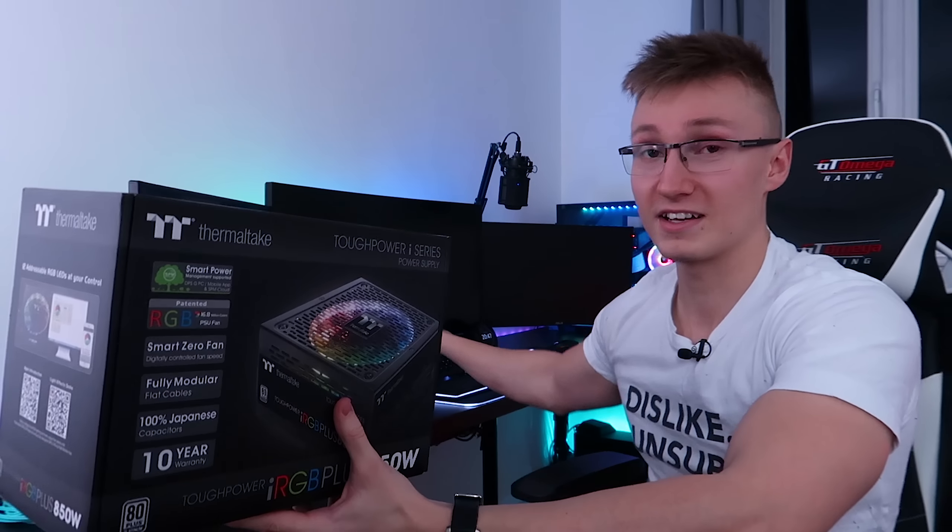We have a brand new power supply from Thermaltake — I'm now working with them. They sent over their iRGB Plus 850 watt power supply. This is a beast: 80 Plus Platinum, whereas our current supply is 80 Plus Gold, so a very nice efficiency boost. It's 850 watts, it's RGB, and it can sync up to Razer Chroma. One of the reasons I wanted to work with Thermaltake is because a lot of their products work with Razer Chroma, and they even have an Amazon Echo app so you can change the lighting effects of your Thermaltake devices via an Amazon Echo.